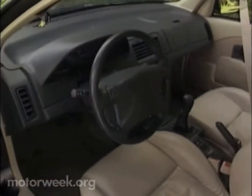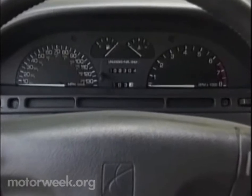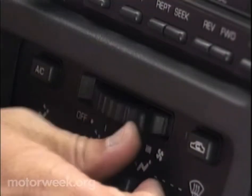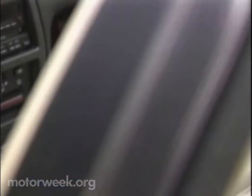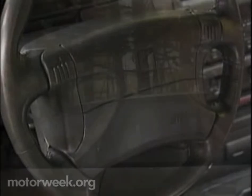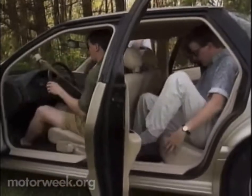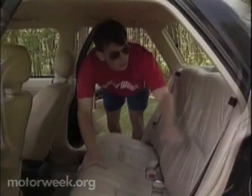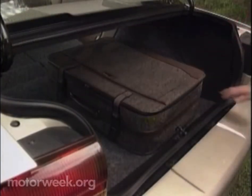Inside, the dash design is angular yet efficient, and includes a set of effective analog gauges, as well as controls like this thumb wheel for the fan speed, that are brilliant in their simplicity. But thus far, only a driver's side airbag — the front passenger gets one this fall. Long-legged folks will want to sit up front, but the Saturn otherwise offers good room for four adults. A 60-40 folding rear seat is standard on all models, as is 11.9 cubic feet of trunk space.